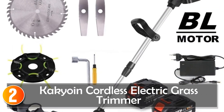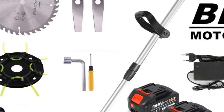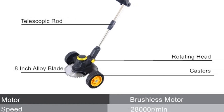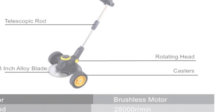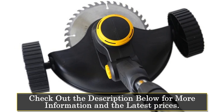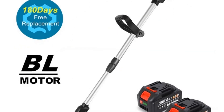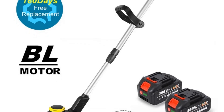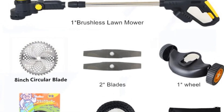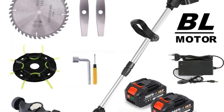At number 2, the Kekyoin Cordless Electric Grass Trimmer. This is a high-performance garden tool designed to tackle even the toughest lawn maintenance tasks with ease. Equipped with a powerful brushless motor and alloy blades, this trimmer delivers exceptional cutting power and precision. With a telescopic length range of 91–130 cm and a multi-angle adjustable mowing head, this trimmer offers unmatched versatility for various cutting scenarios. Whether mowing, pruning, or greening, users can adjust the angle and length to suit their needs, ensuring optimal results every time.